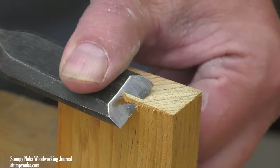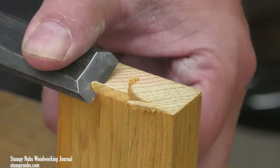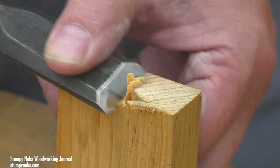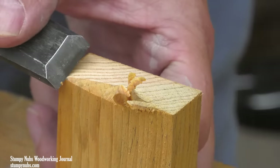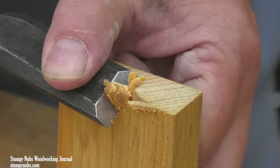Should you get some Japanese chisels for your shop? Not necessarily. If you have and like your western chisels, there's little you can do with these that you can't with those. But most people who try Japanese chisels do seem to like them very much. I personally use my western chisels most of the time, but occasionally I pull out my Japanese set and I pretend I'm a woodworking samurai.